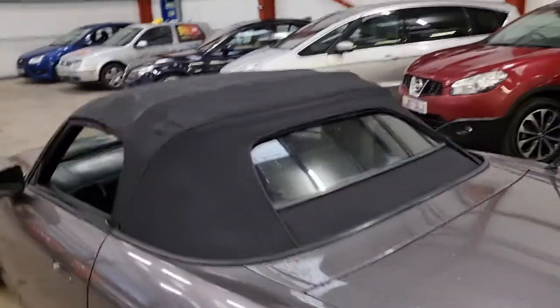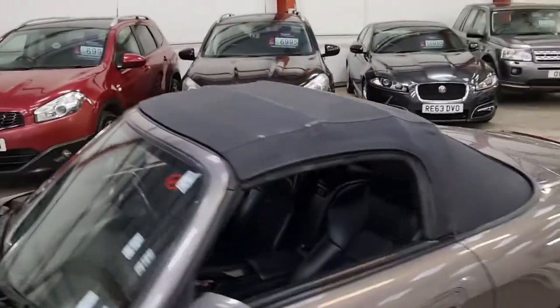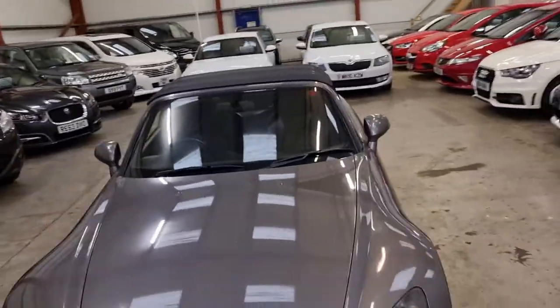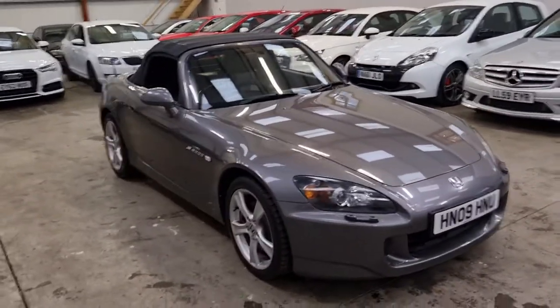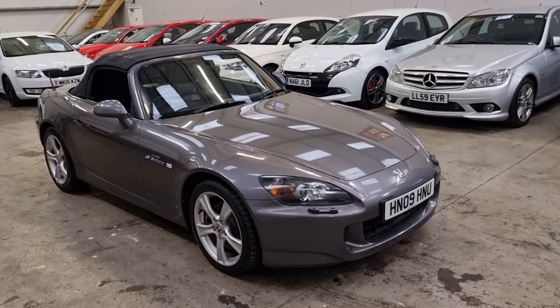No tears, no rips. It's in great condition, it is original. Our 2009 Honda S2000 — it's going live on our website now. Warranty and finance available. It's beautiful.